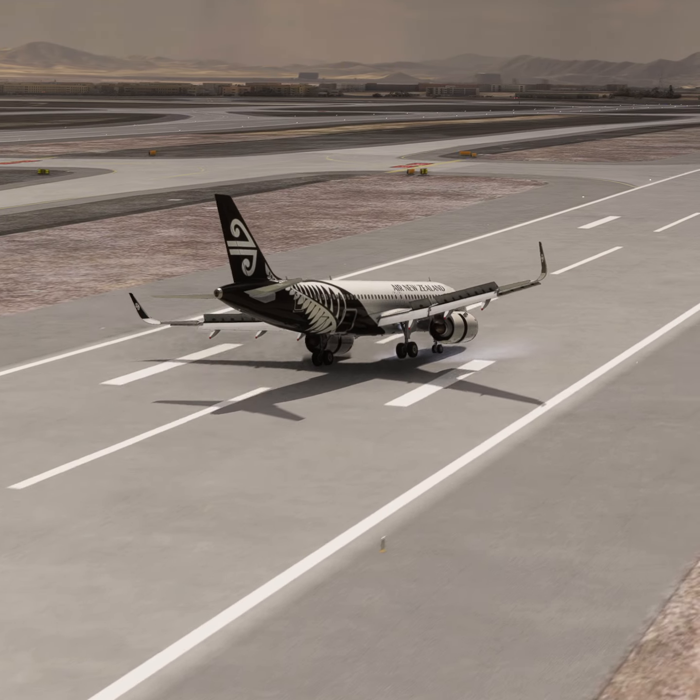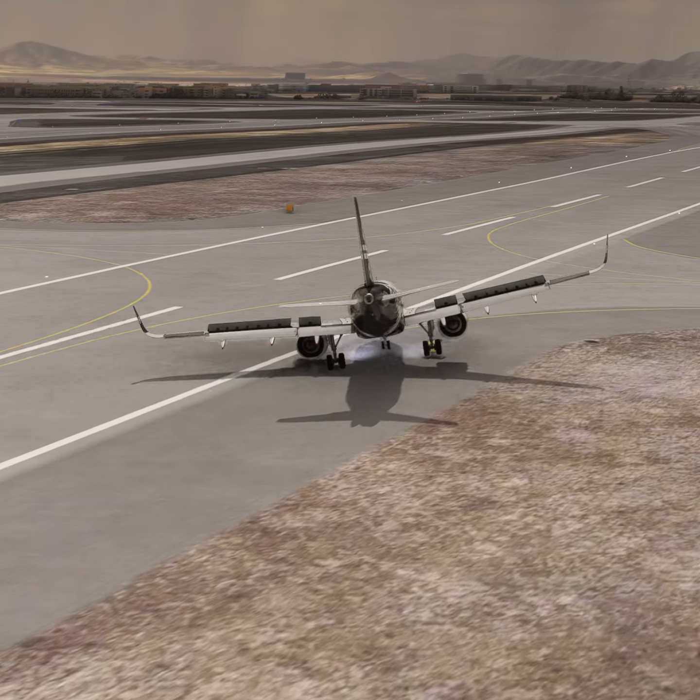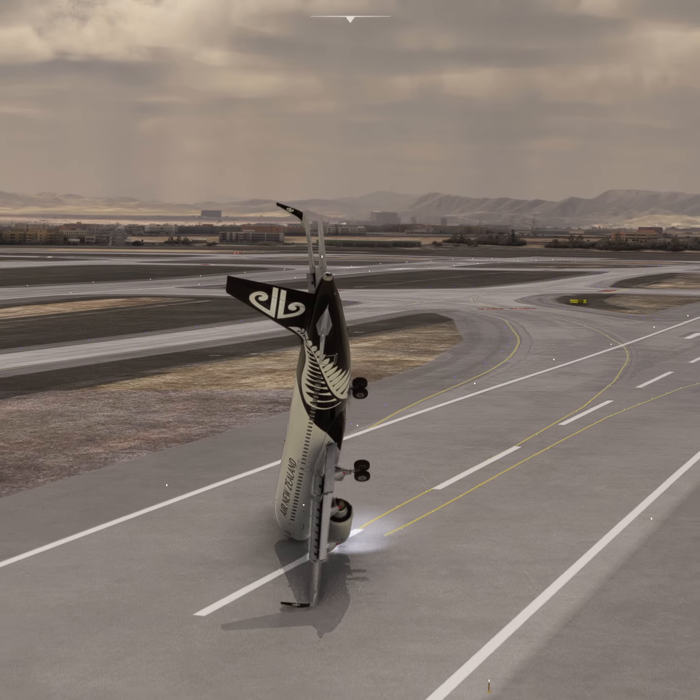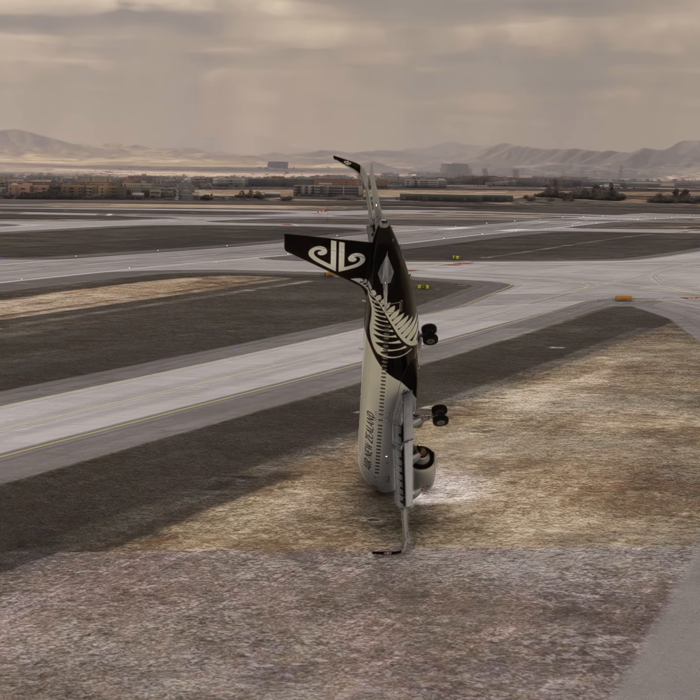2-0 contact ground on 127.9-er. 127.9-er, New Zealand 3-2-0. Goodbye.